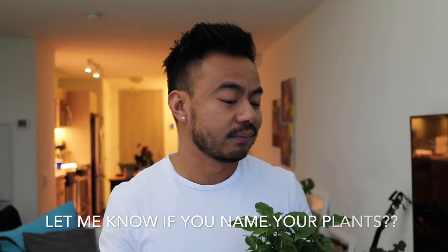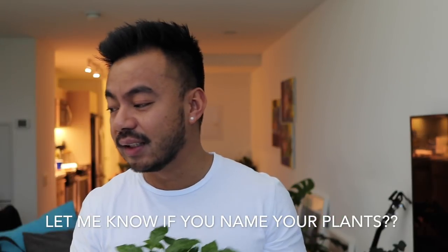One of my favorite plants is this coffee plant — I love it. He's a cute little guy. I don't know if you guys name your plants, but I think I might start doing that because I get a little confused sometimes with all the names. I might name my plants in my next video.